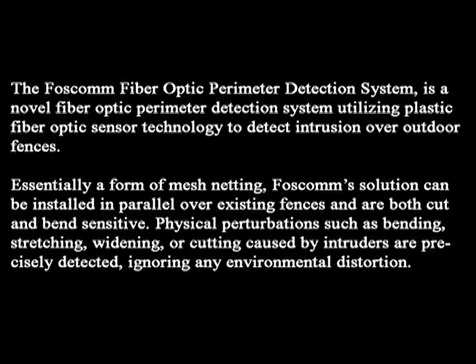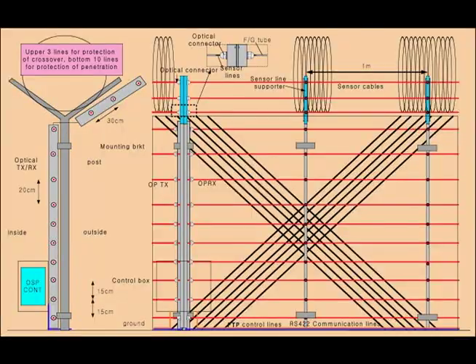The IC2 Institute, the Junji Province, and FOSCOM present a technology called the FOSCOM Fiber Optic Perimeter Detection System. This technology is a novel fiber optic perimeter detection system utilizing plastic optic sensor technology to detect intrusion over outdoor fences.